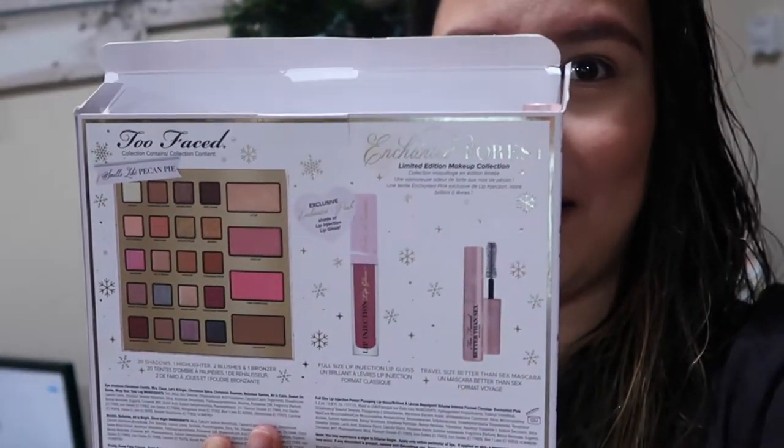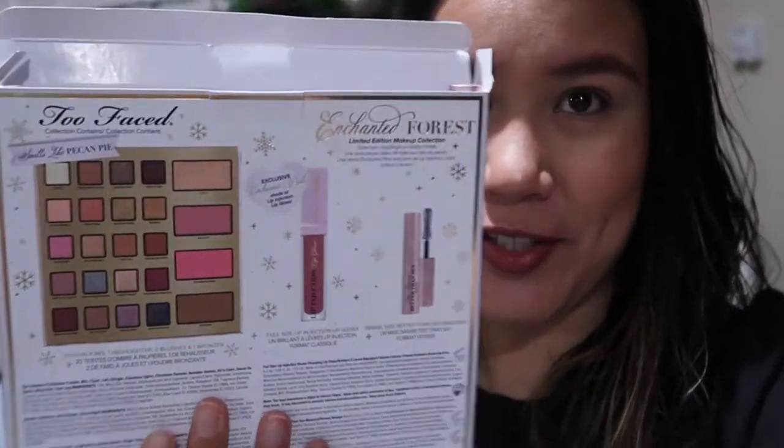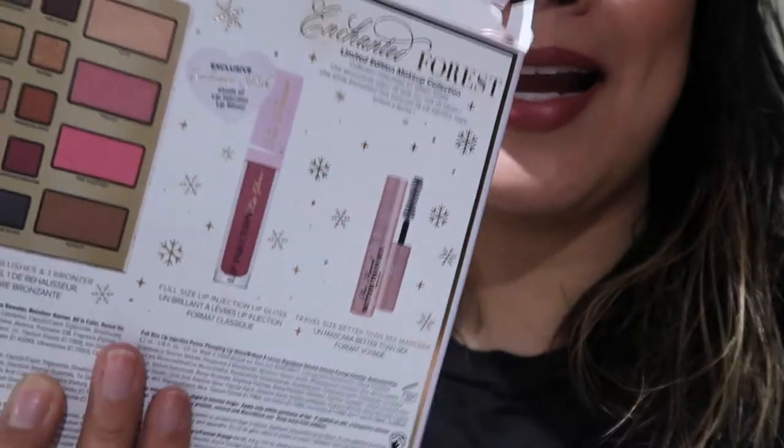This is what it looks like. It's gonna be my first time using the mascara as well. My lips are done and I did use the lip gloss that comes in here. I don't know if it's minty — oh it says lip injection. My lips are tingly and not gonna lie, my top lip feels a little bit fat.